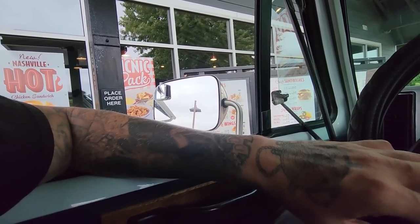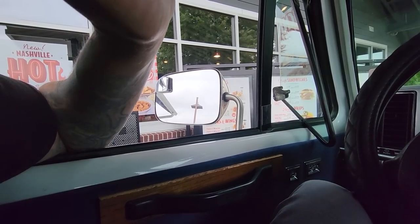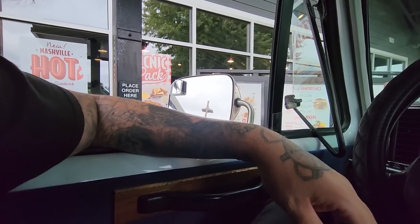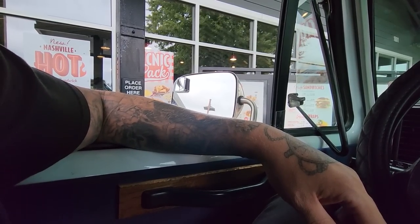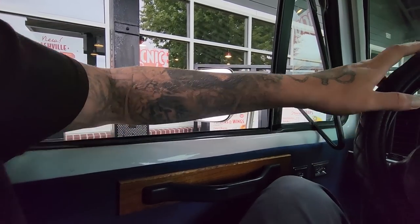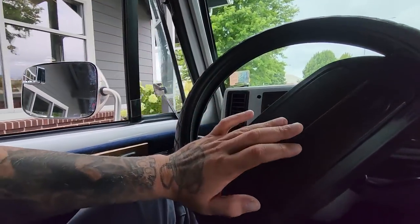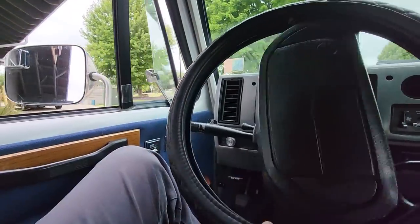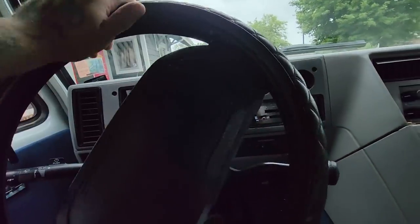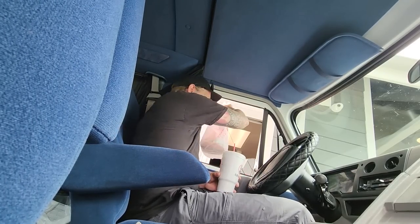Can I get the cayenne ranch sandwich? I'll do the meal. Dr. Pepper please. Can I make that a large for you today? Sure. That'll be it — all right, thank you. You have a great day, thanks, you too.